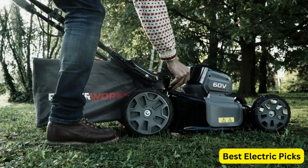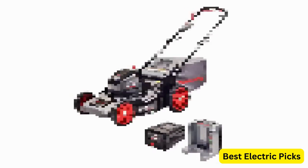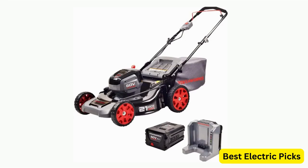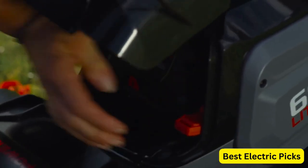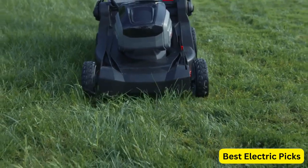The PowerWorks 60V21-Inch Electric Brushless HP Mower is quiet, emission-free, and requires minimal maintenance. You can say goodbye to messy gas and oil changes, and enjoy the convenience and eco-friendliness of an electric mower.